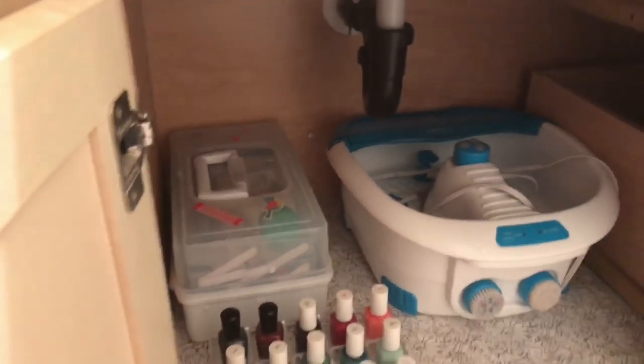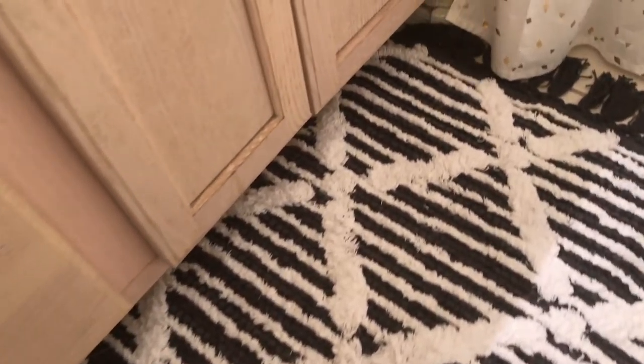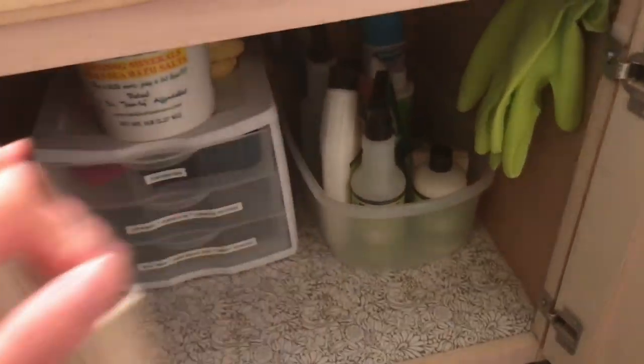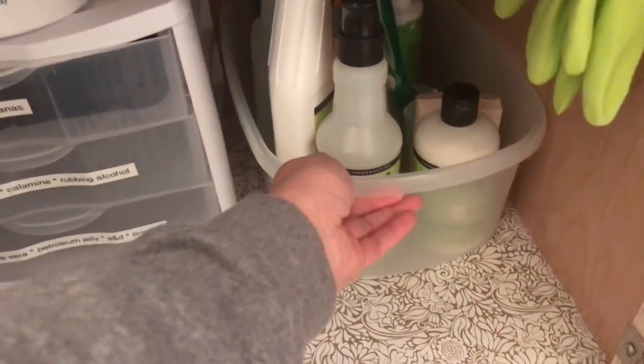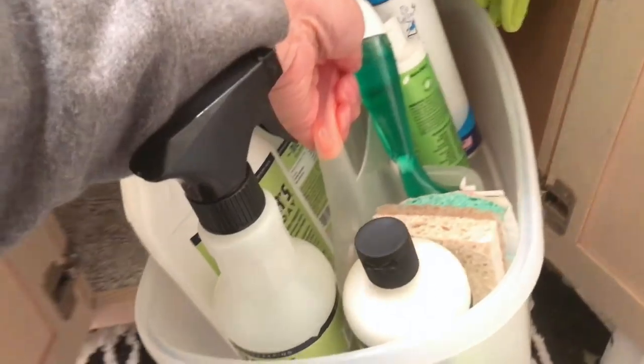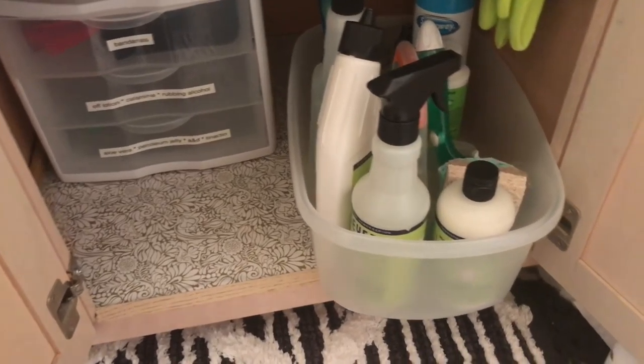By the way, this is the new rug I got for her — it's Nate Berkus from Target. On this side I always have cleaning supplies: every bathroom has a cleaning caddy, so it's more convenient. I used to just have one caddy and take it to each bathroom when it was time to clean, but I decided to invest — it's not very expensive at all to put something like this together.